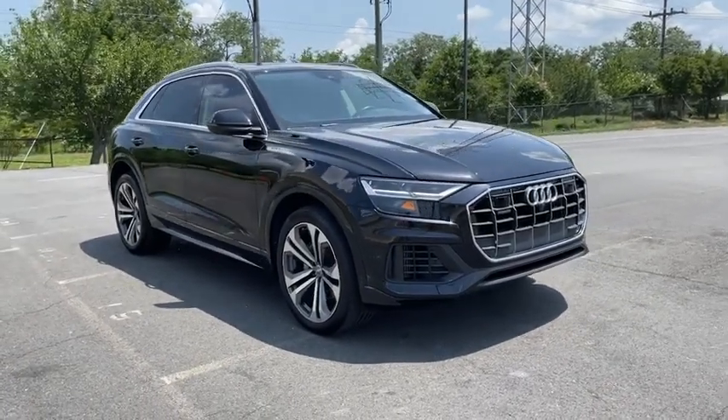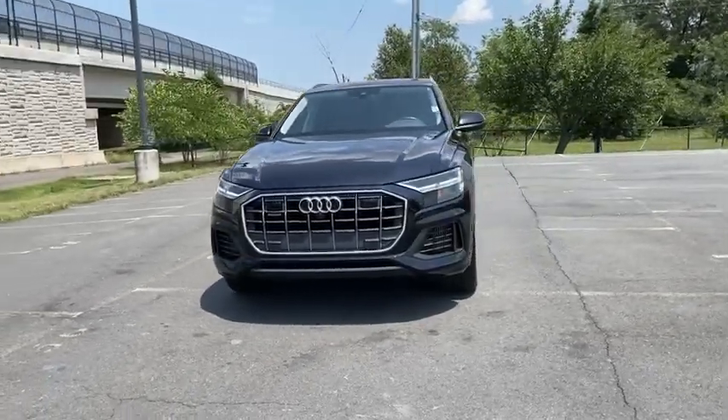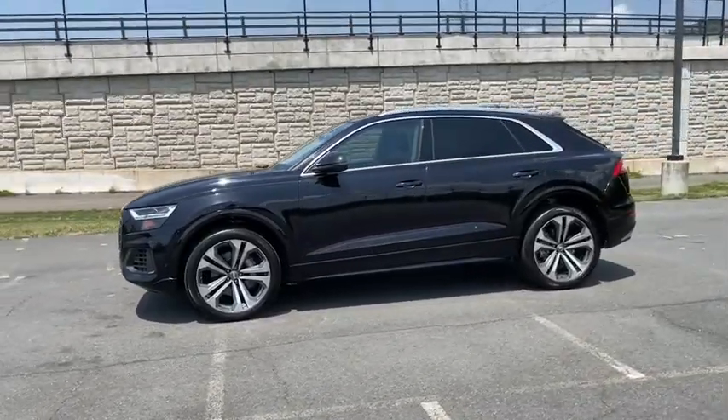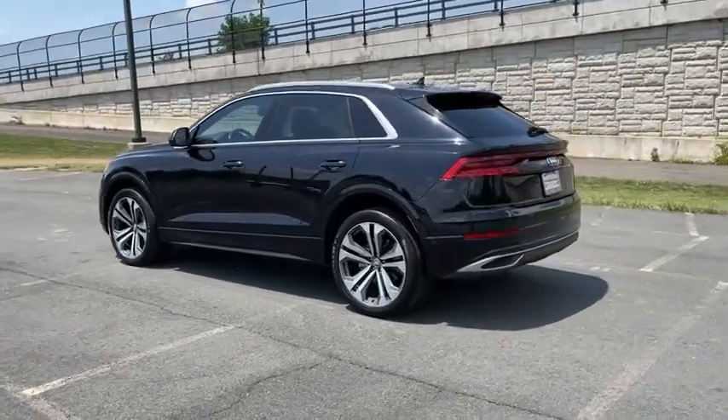Looking for the right vehicle? Check out the 2019 Audi Q8. The Audi Q8 was built to stand out in a crowd, and it sure does. An aesthetically pleasing exterior, plenty of bells and whistles on the interior, and performance that makes you smile.